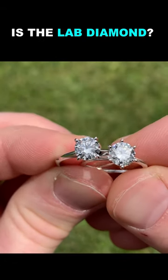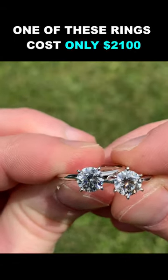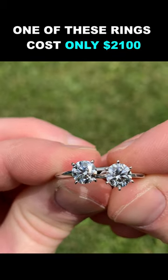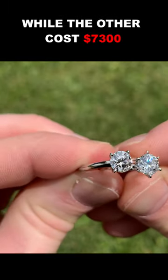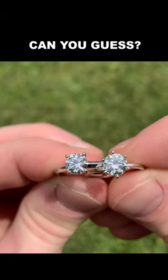Can you guess which diamond is the lab diamond? One of these rings costs only $2,100 while the other costs $7,300. Can you guess which one is which?